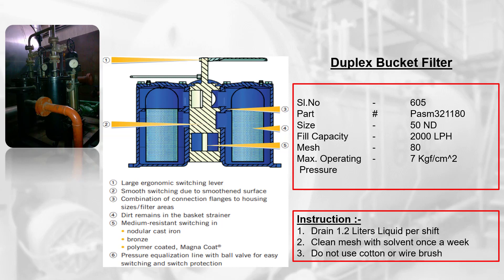Instructions: drain 1.2 liters of liquid per shift. Clean the mesh with solvent once a week. Do not use cotton or a wire brush.